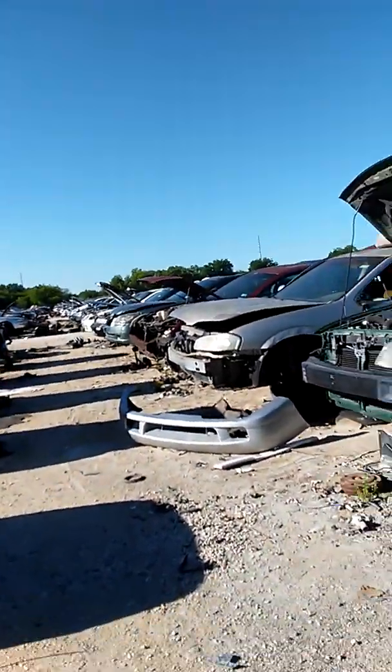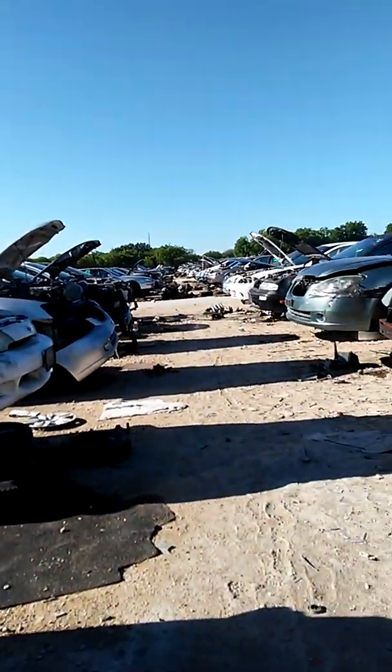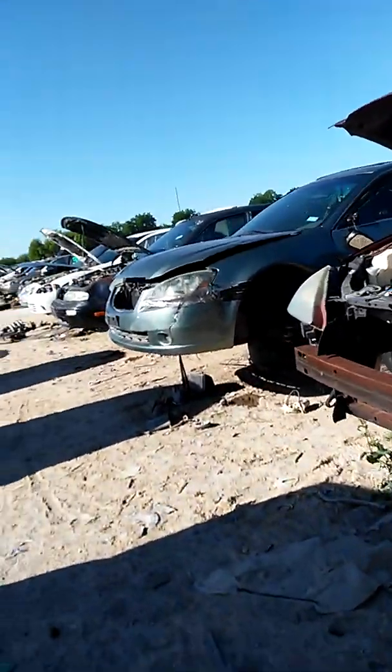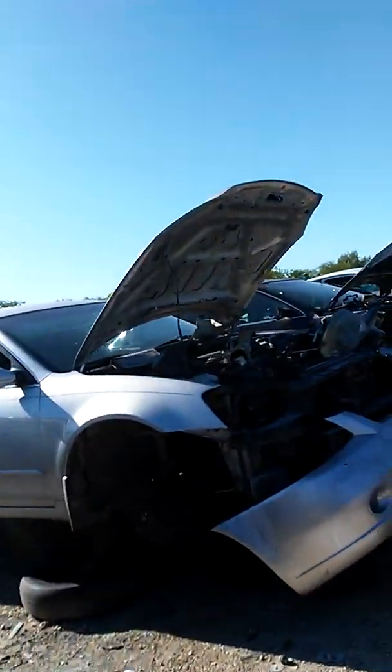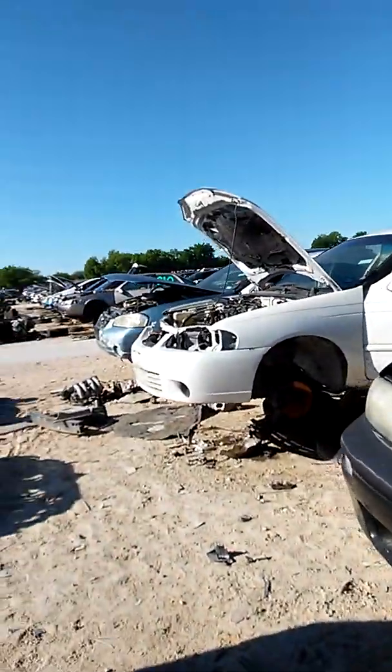Let's continue our way to Toyotaland. Some Centris over here. Some Altima and Centris. There's a Nissan, man.